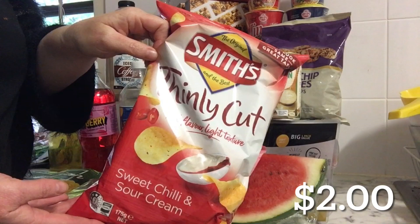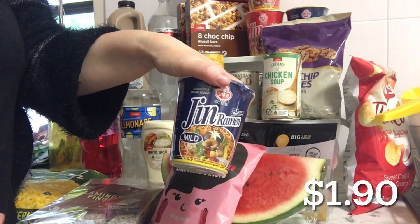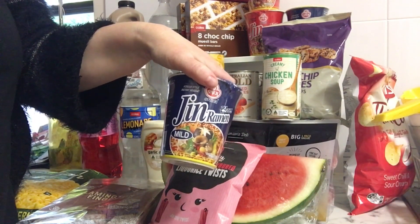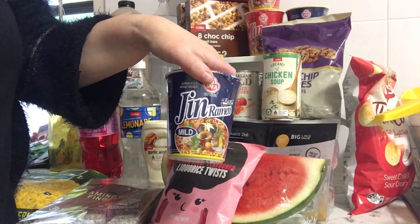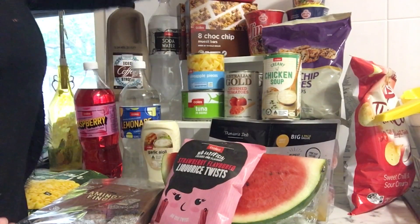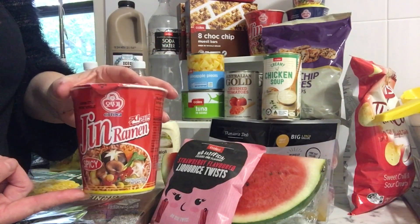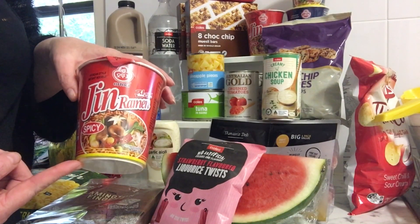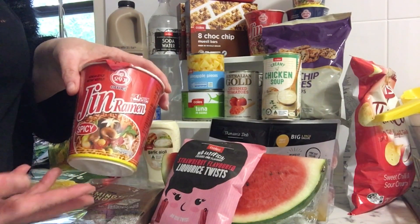Two packs of chips for Jeremy because they're the everyday $2.00 price. I got two packs of these noodles for Kira — they're her favourite at $1.90, not on special this week, but having them in the cupboard when we were unwell was really good for her. Then these noodles are for hubby — he takes them to work so if he forgets his lunch he has these at his desk, or on weekends if he wants something different from a traditional ham sandwich.